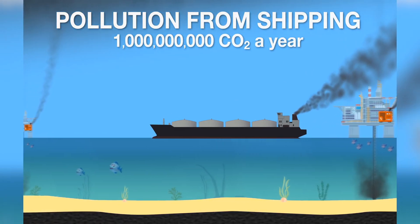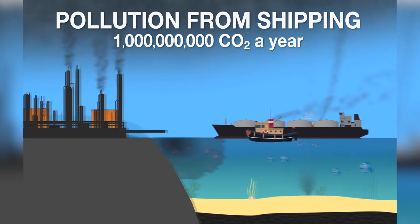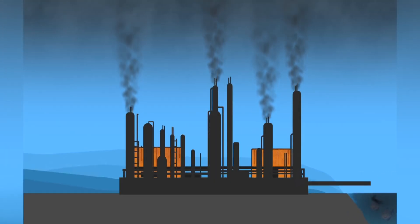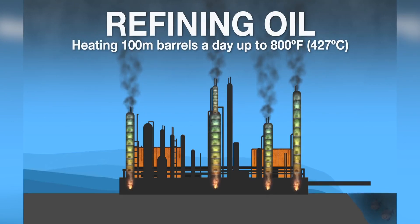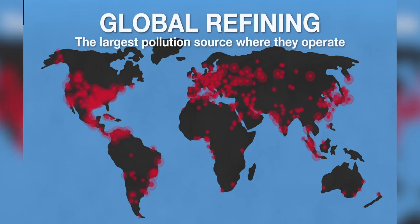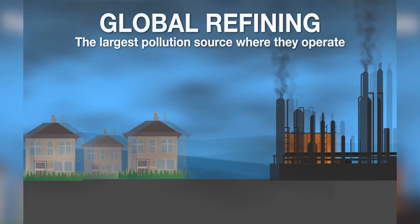Ten percent of that shipping CO2 is from shipping oil. Because these tanker ships pollute so much, many countries do not allow them to operate near their coastline, so they have to be towed into port where the oil is transferred to a refinery. Refining oil takes a huge amount of energy and generates even more pollution. Refining is done by heating oil up to 800 degrees Fahrenheit or 420 degrees centigrade. Heating this oil generates so much pollution that refineries create a serious health hazard anywhere they operate, and are the number one pollution source in many major cities around the world. People living near these refineries have a marked increase of lung disease.